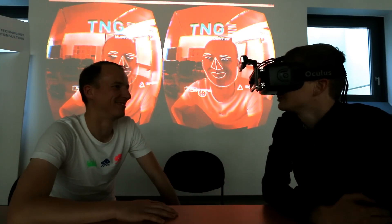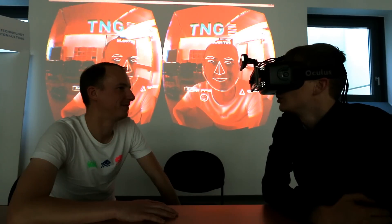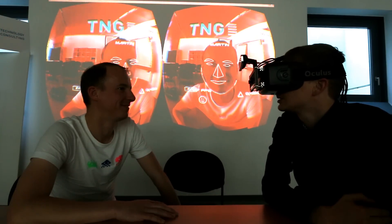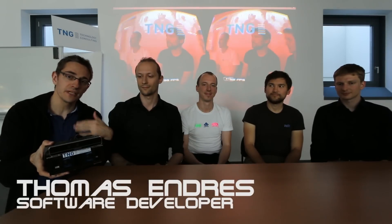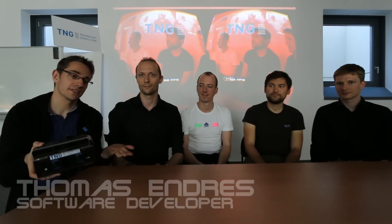Okay Rift. How can I help you? Who is this? This is Martin. This is the prototype of an augmented reality device which was built at T&G Technology Consulting.